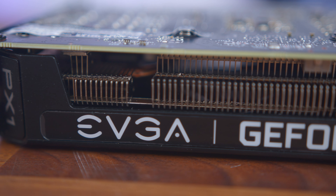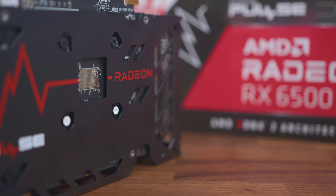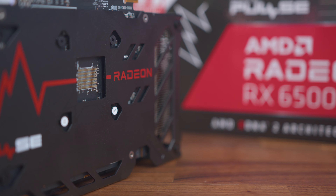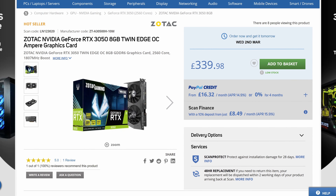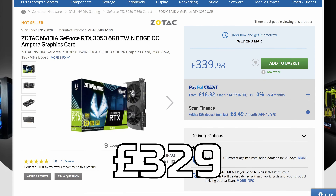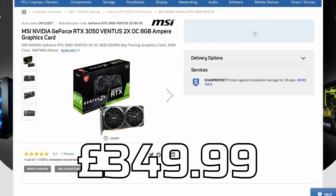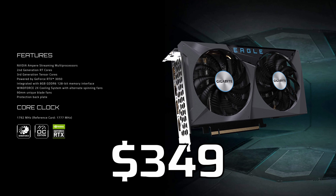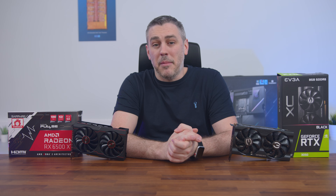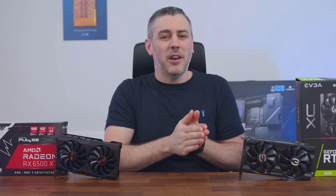Moving on to the RTX 3050, the MSRP comes in slightly higher at £239 in the UK and $249 in the US. But unlike the 6500 XT, it seems actually harder to get and for a reasonable price. The Zotac Twin Edge OC was the cheapest at £329 in the UK but out of stock, while the cheapest in stock was the Ventus 2X OC from MSI at £349.99. In the US, the cheapest I could find was the Gigabyte Eagle OC at $349, but again sold out.